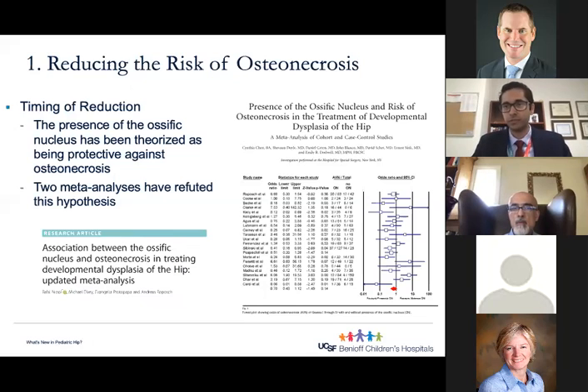However, some authors argue that the presence or absence of an ossific nucleus is just a sign of severity of dysplasia and has no bearing on osteonecrosis risk. Delaying treatment or waiting for the ossific nucleus before reduction may lead to a more difficult reduction and even necessitate additional procedures such as femoral or pelvic osteotomy. Two meta-analyses published within the past three years — one from Great Ormond Street and one from my mentors at Hospital for Special Surgery — both concluded there was no relationship between the ossific nucleus and a protective effect against osteonecrosis, for all grades and for both closed and open reduction. In my practice, I don't use the ossific nucleus to guide timing; I try to get the hip in early while balancing anesthesia risks. But I do use the ossific nucleus postoperatively to monitor hip development after reduction.